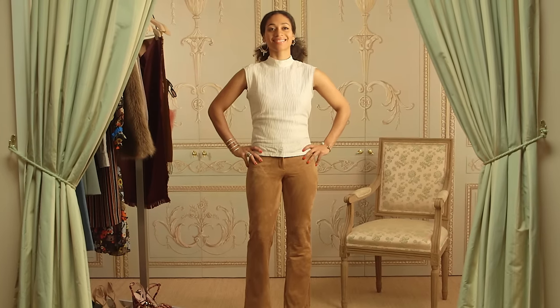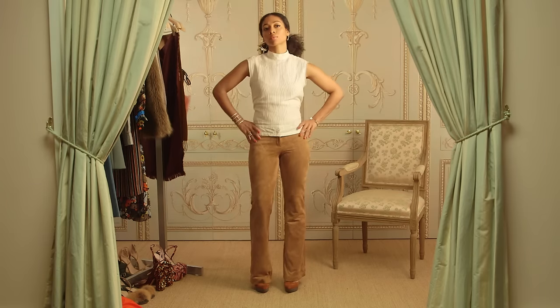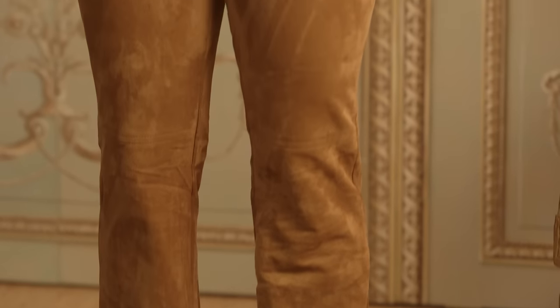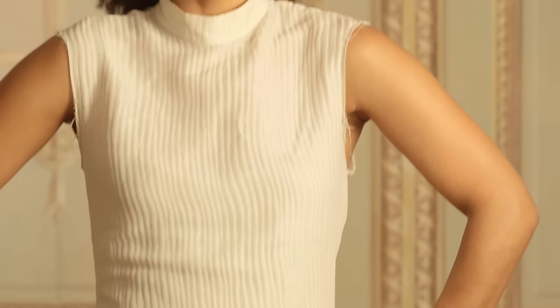First, let's start with the base. The right pant is crucial or you'll kill the look. You want to go with a streamlined pant that hugs your legs. These suede pants are awesome — they're like a second skin. Up top, I chose a lightweight sleeveless turtleneck.